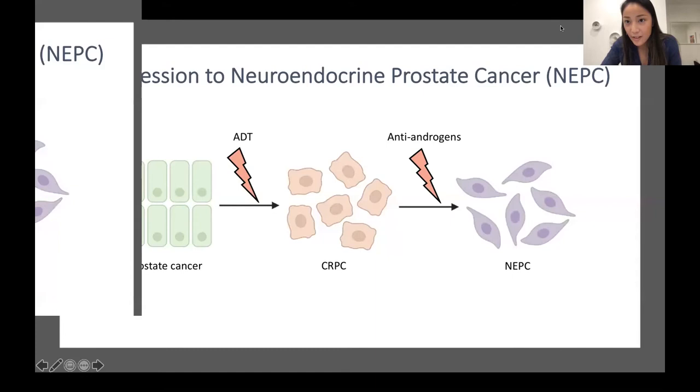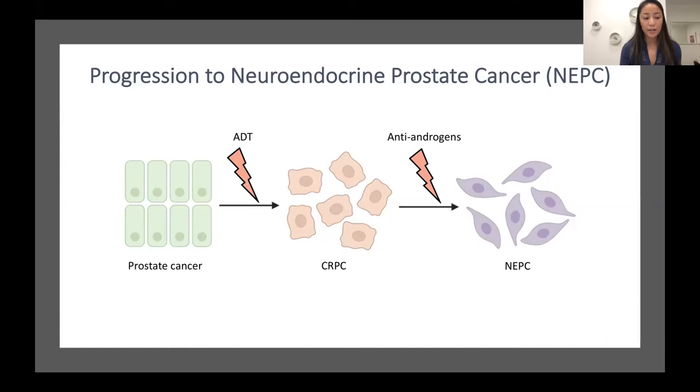First I'm going to go over what neuroendocrine prostate cancer is. We start off with primary prostate cancer that is typically driven by androgens or testosterone. The androgens bind to the androgen receptor, which turns on genes that drive the progression of prostate cancer. This type of prostate cancer is typically treated with androgen deprivation therapy, or ADT, which limits the amount of androgens in the body — sort of like getting rid of the food that the cancer needs to survive.